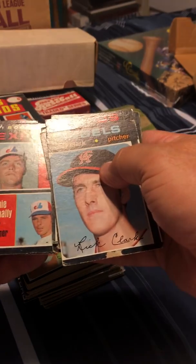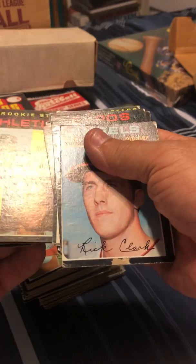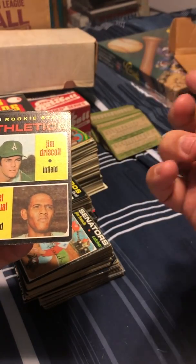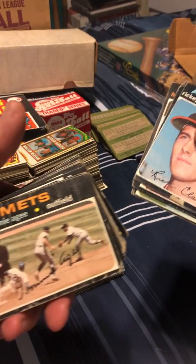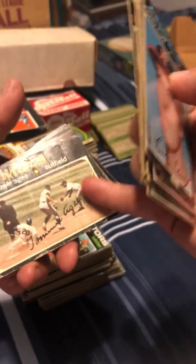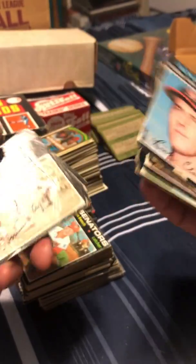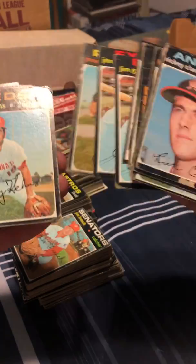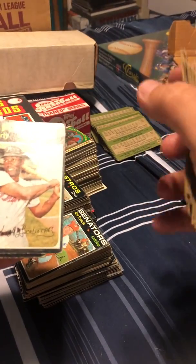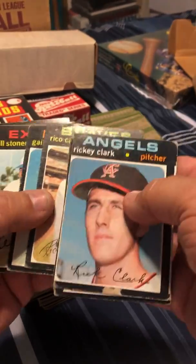Clyde Mashore and Ernie McAnally. Jim Driscoll and Angel Manuel. Tommy Agee sliding into second base playing against the Astros — that may be Joe Morgan right there, second baseman for the Astros, I could be wrong. Rico Carty — at the time he was the big guy, scoring millions of votes in the All-Star balloting. Jim Williams and Jay Bremson again.